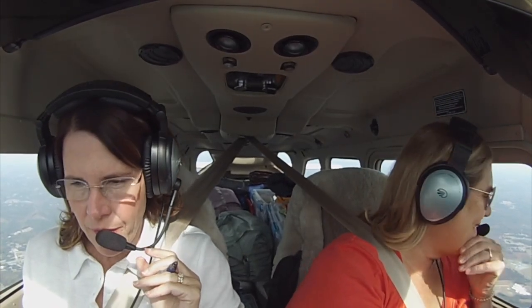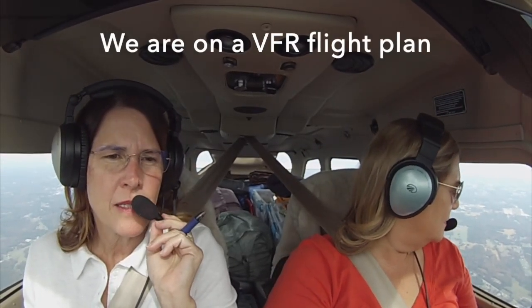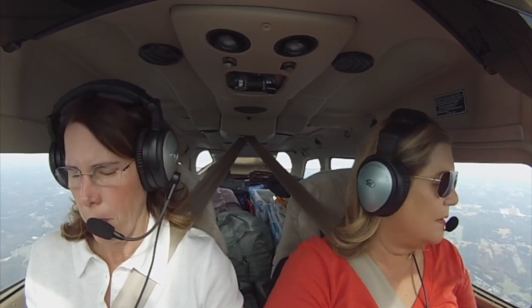Raleigh Approach, Station Air 317 Mike Sierra, inbound with information Bravo. Station Air 317 Mike Sierra, Raleigh Approach — expect runway 23 Right. 23 Right, 7M Sierra. Top of descent is coming up. Raleigh Approach, Station Air 317 Mike Sierra is going to begin a slow descent. Station Air 7M Sierra, Roger that — maintain VFR at or above 2,200. VFR at or above 2,200, 7M Sierra.